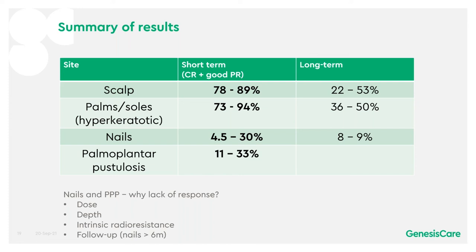One question is why the lack of response in nails and palmoplantar pustulosis. Possibilities include perhaps not enough dose, perhaps not enough depth — if you're using Grenz rays, you wouldn't expect it to be treating all of the disease. It might also be that radiotherapy is the wrong treatment. Another point is that nails require follow-up for at least six months to allow regrowth of the whole nail to assess response properly.